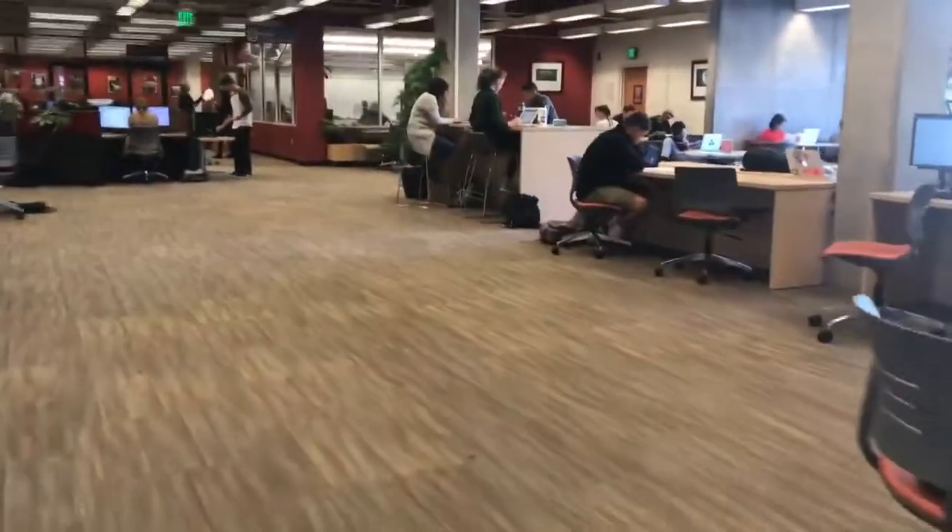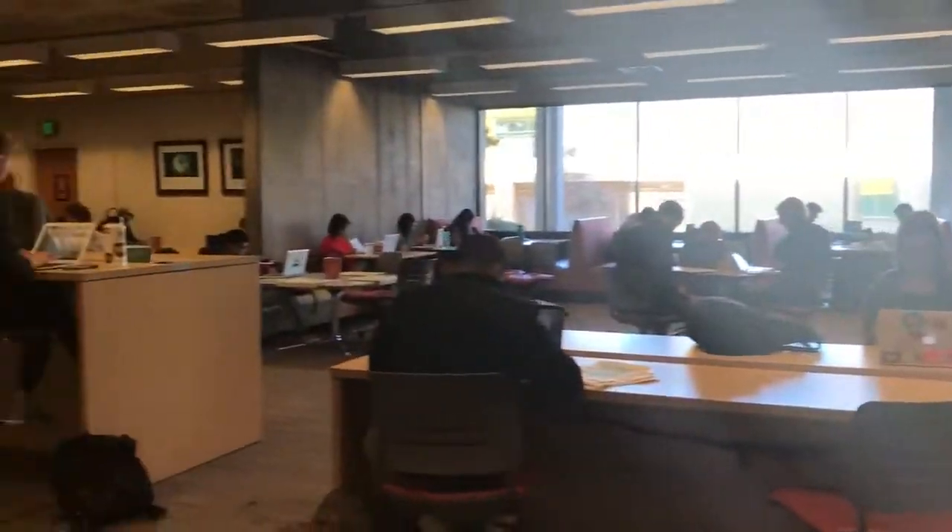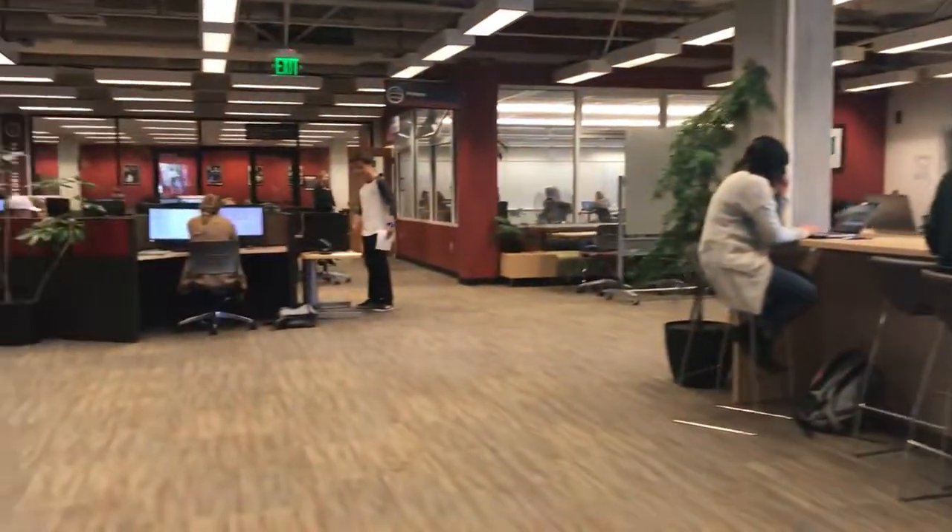This is the second portion of the 24-hour area. They have booths, couches, and that's the quiet room right there. They also have extra computers if the computer lab is all full.